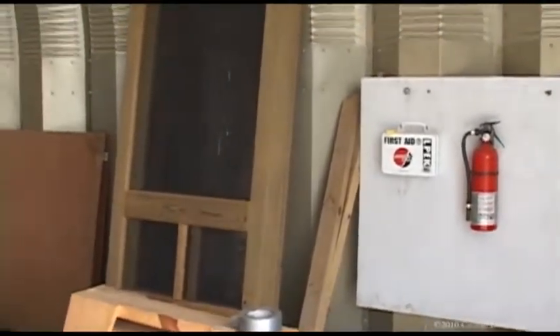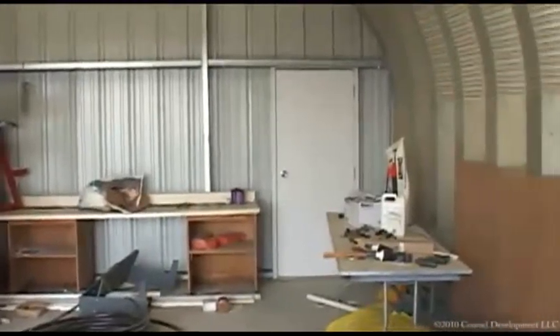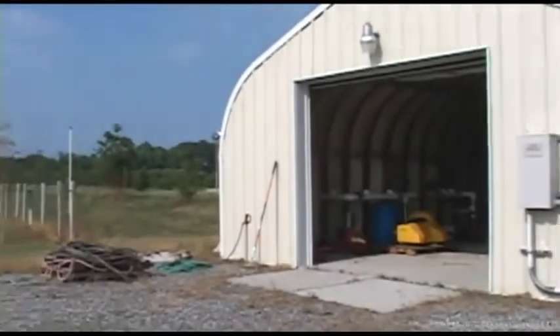We bought the building because it's not going anywhere. It's the best deal out there to keep the elements off your equipment, and hurricane protection is big here in this area because we live on the coast.